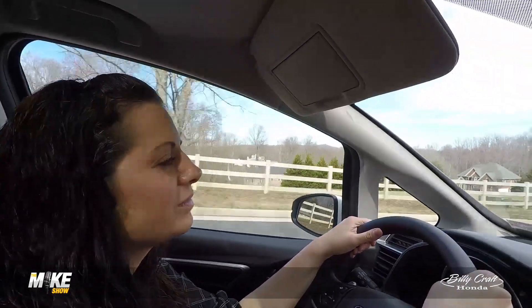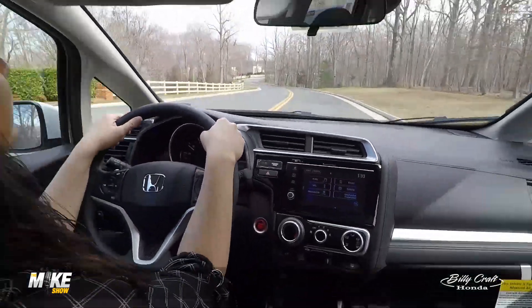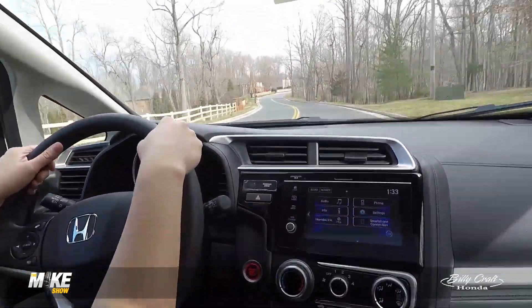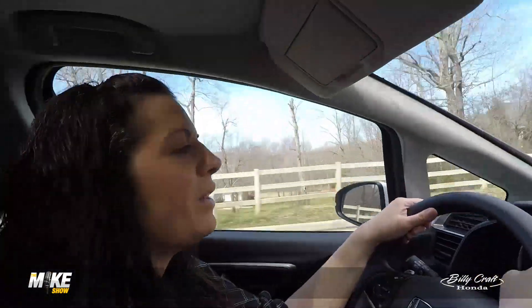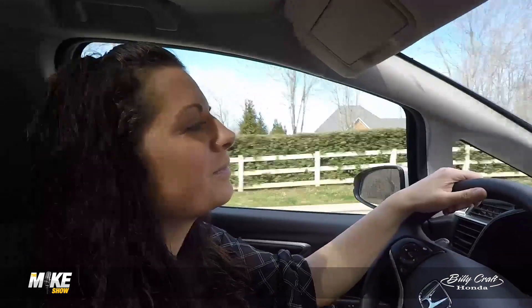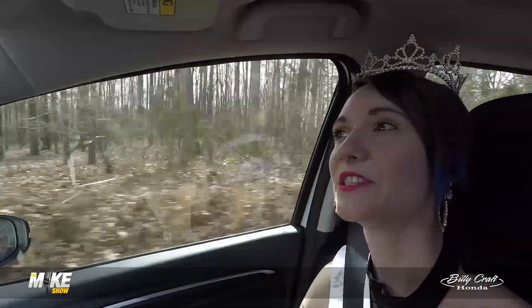If you're considering a used or pre-owned vehicle, that's fine, but you may also want to take a look at the Fit — and we have pre-owned Fits as well. Best of both worlds at Billy Craft Honda. So Ryan, you've been in this role since last November.